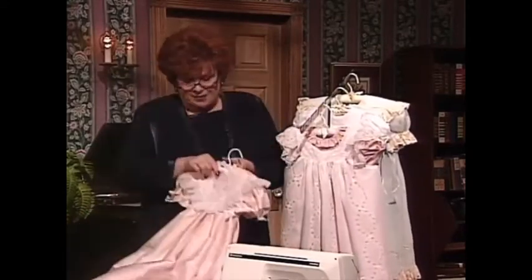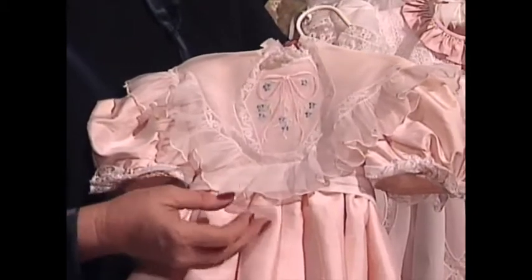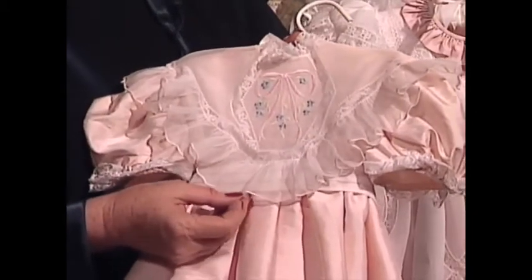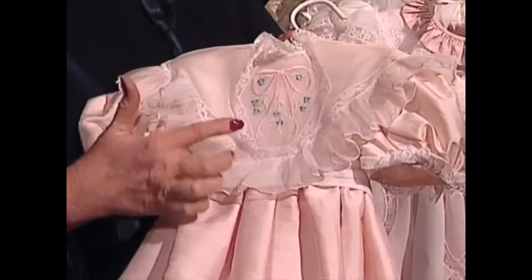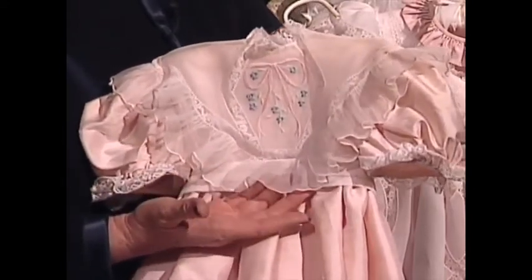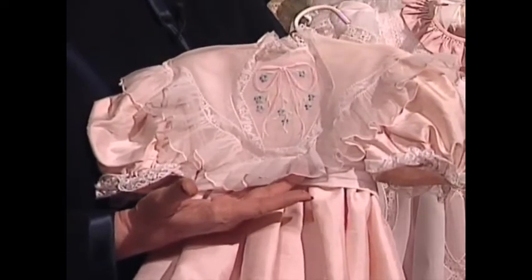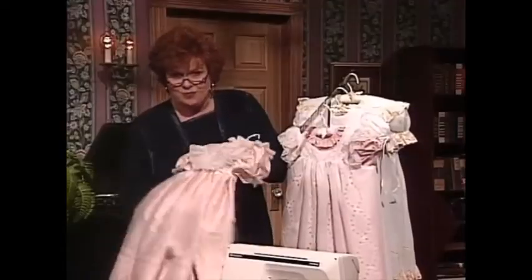Beautiful, beautiful dresses made by my very dear friend Connie Palmer, who's going to be my guest in a few minutes. This beautiful machine embroidery on the front of this pinafore bib has a beautiful design and a very interesting technique. The machine scallop has been run along the edge of the organdy, and it looks like it's a Swiss trim.